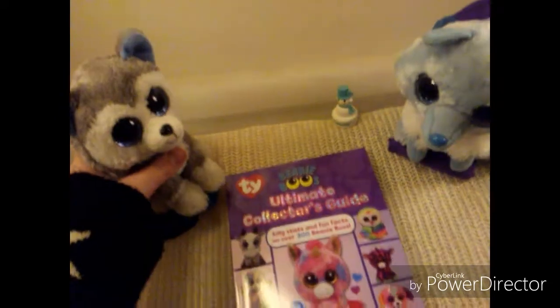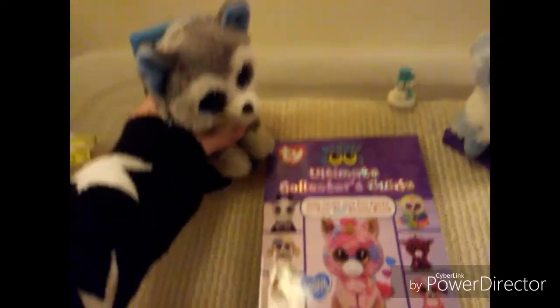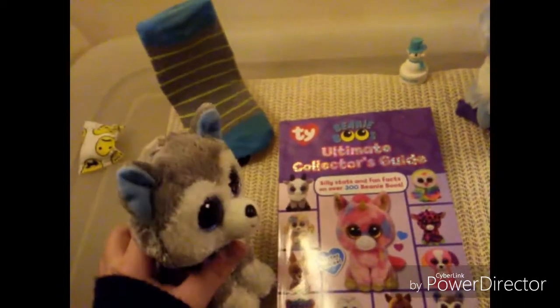I got it at a gas station near Denver. On the inside of the book it tells you some great facts. On over 300 Beanie Boos stated from the front there is a poster inside. There are 192 pages in this book and over 300 Beanie Boo facts. There are about four on each page.